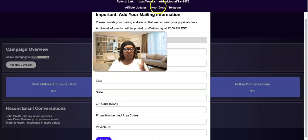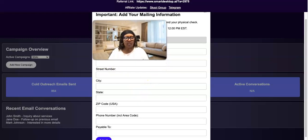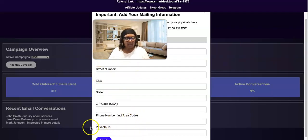So we're in our dashboard — right here it has my referral link ending in 2975. And right here it says 'Important: Add your mailing information. Please provide your mailing address so that we can send your physical check. Additional information on Wednesday at 12 o'clock Eastern Standard Time.' Here is the form and it's basically just asking you for your first name, last name, address, phone number, and what name you want payable — then hit submit.